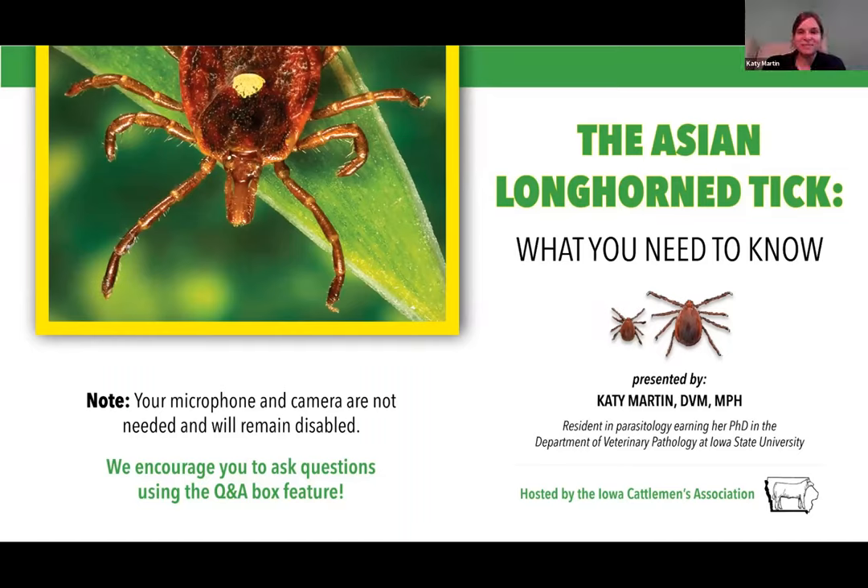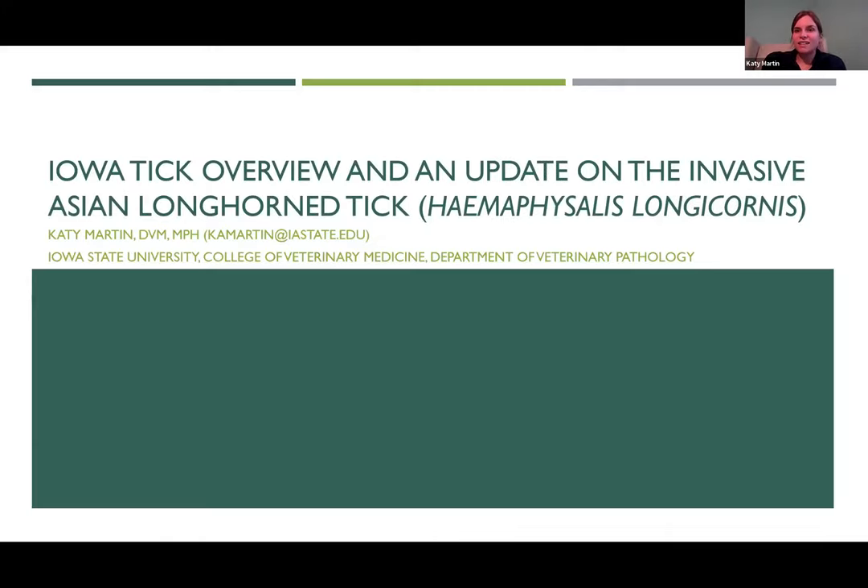Thank you, Cora. Let me get my PowerPoint pulled up here. So as Cora said, I'm going to give you an overview about the invasive Asian longhorn tick. We'll also start out by going through some tick basics so that everything I say later on makes a little bit more sense. I'm happy to take questions throughout the presentation, so please feel free to use that chat feature if anything doesn't make sense or triggers a question.